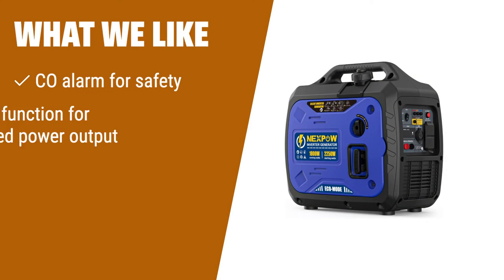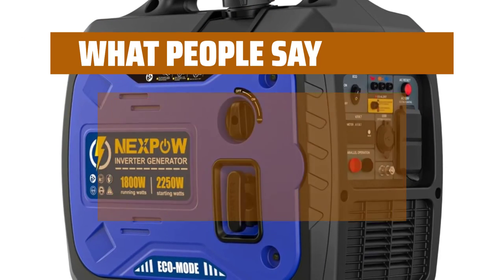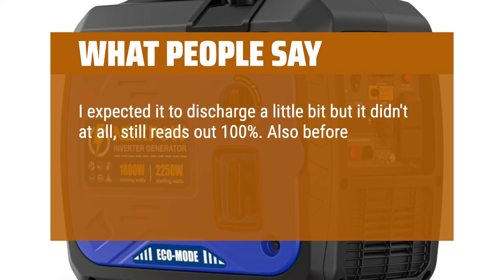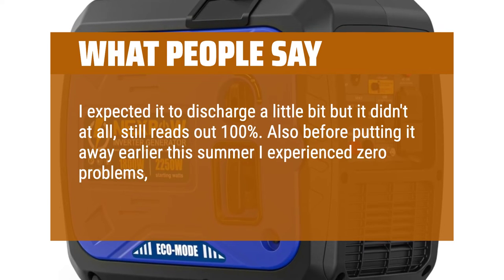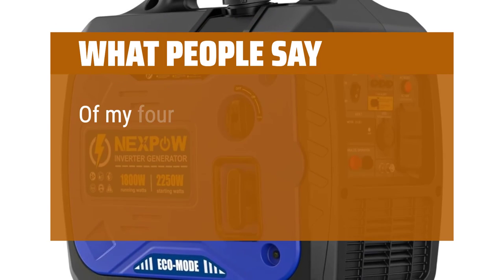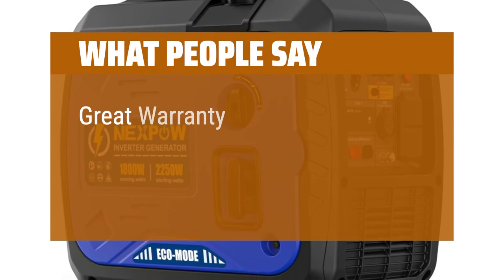What we like: Safety is a top priority with the NexPOW portable inverter generator. It features a CO alarm to reduce the risk of carbon monoxide poisoning. The parallel function allows you to easily connect two generators for increased power output, and its ultralight and compact design makes it ideal for backup home use and camping trips. What people say: It didn't discharge at all — still reads 100%. Before putting it away earlier this summer, zero problems and zero defects. It has performed better than expected. Great warranty service.